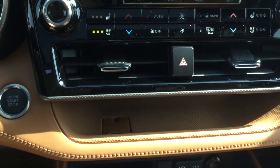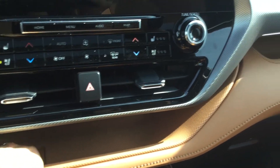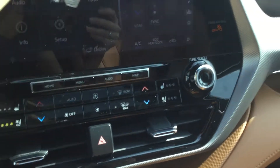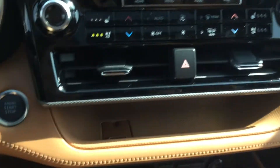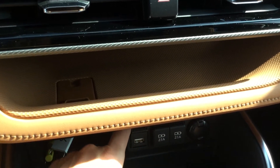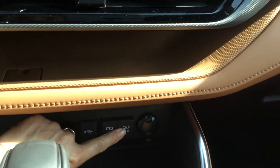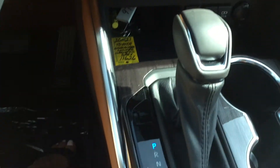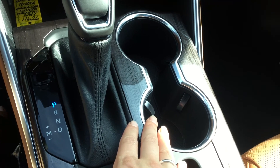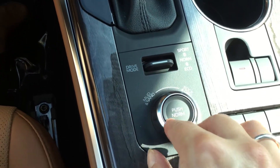Under here, we've got our climate control and our heated and ventilated seat option controls. Leather right across here in this cubby and on the passenger side dash as well, with a nice silver surround straight across. Under here, we've got a small cubby, USB audio input, and two USB charging ports, and a 12-volt power outlet. Wood grain continues here. Leather wrap shift knob. Two cup holders with silver trim. Drive mode controls. Multi-terrain select knob.